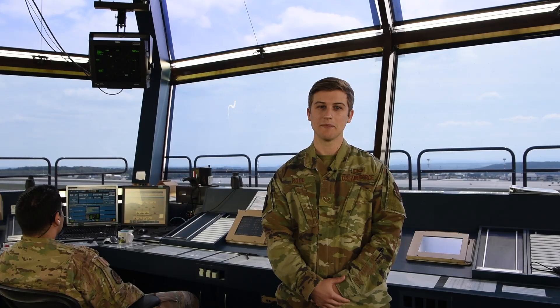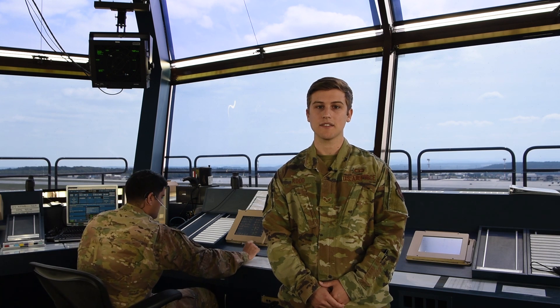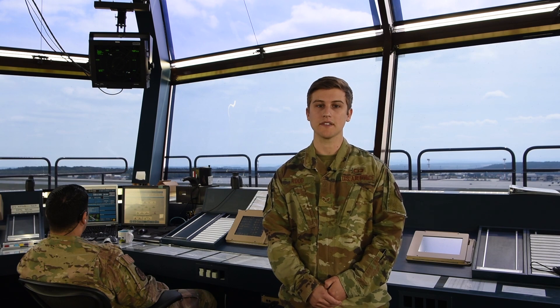The next position I'll be talking about is flight data. The flight data position is where information is gathered, filtered, and passed to all the appropriate controllers. It also has a PCAS. The PCAS is the military version of 911 and is used in certain emergencies. For example, if an F-16 is coming down to land declaring an emergency, we activate our PCAS and emergency response vehicles come out and aid the aircraft.